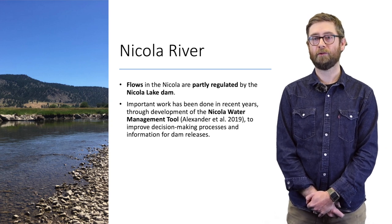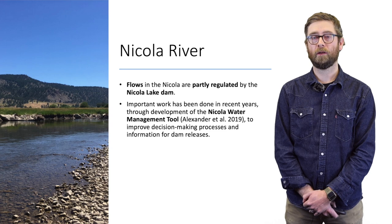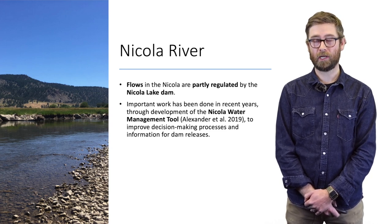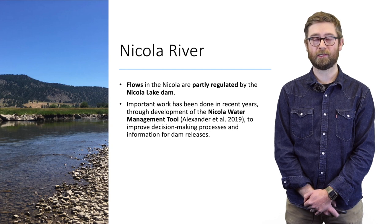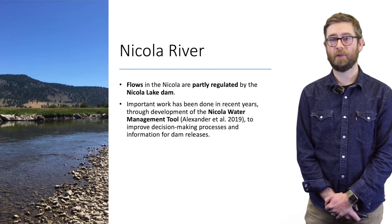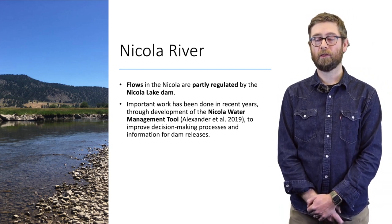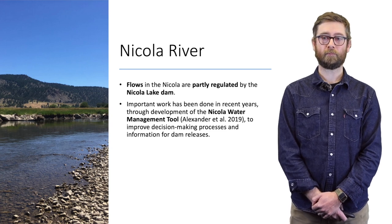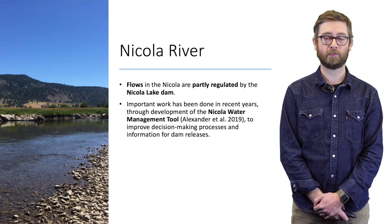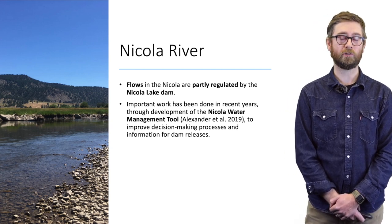Flows in the Nicola are partly regulated by the dam on Nicola Lake. Important work has been completed through the development of the Nicola Water Management Tool by ESSA Technologies, which supports decision-making processes to allow for requisite flows for various aquatic species in reaches downstream of the dam.